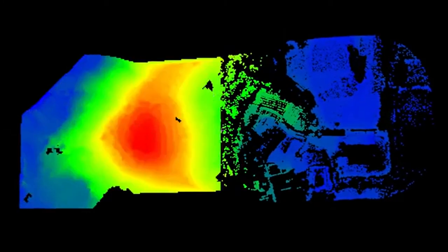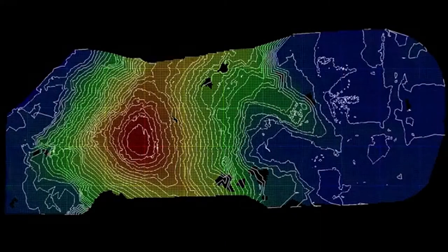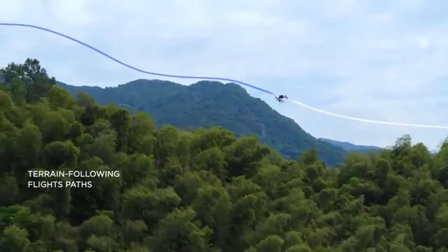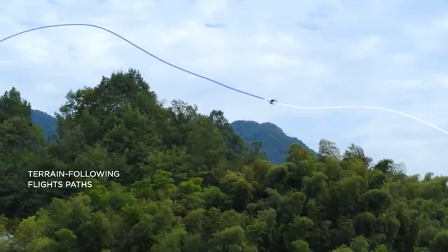The remaining ground surface data can then be used to generate highly accurate digital elevation models for topographic maps. In areas with large changes in elevation, the terrain follow feature generates flight paths with variable heights to ensure the consistency of the point cloud data.